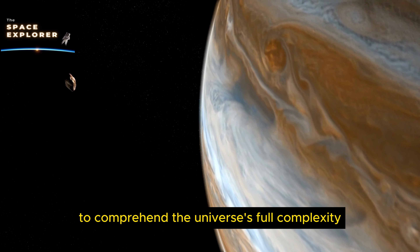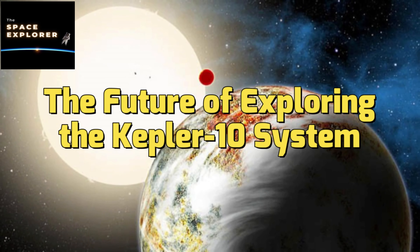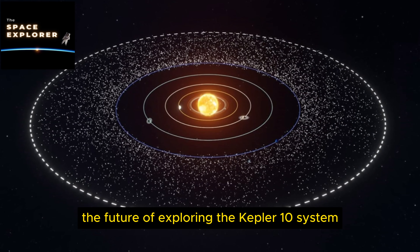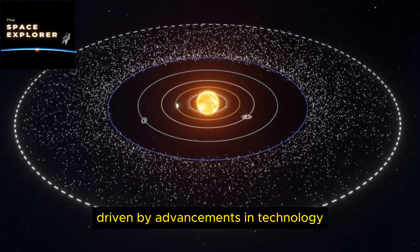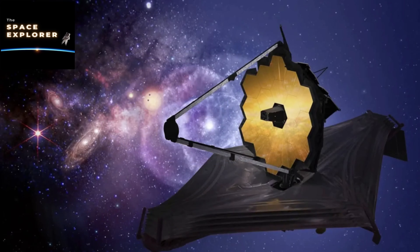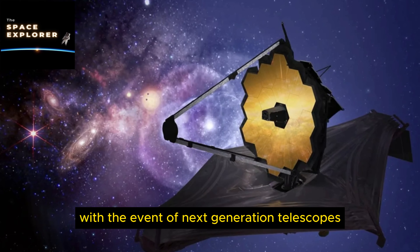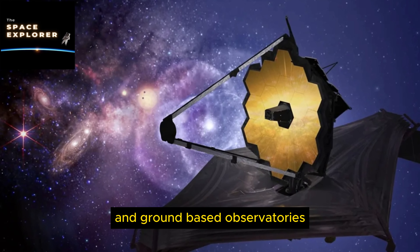In essence, the discovery of the Kepler 10 star system serves as a cornerstone for future explorations, setting the stage for a deeper understanding of the universe's vast and varied planetary landscapes. It not only enriches our knowledge of space but also illuminates the path forward in the continuing journey to comprehend the universe's full complexity.